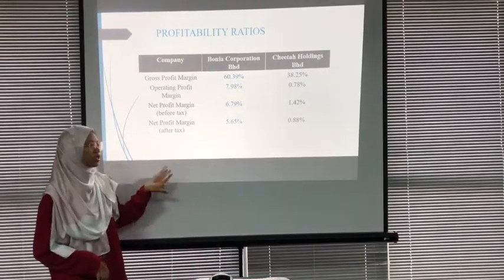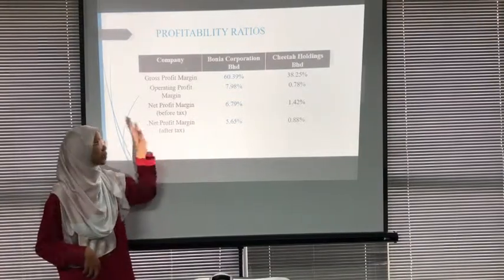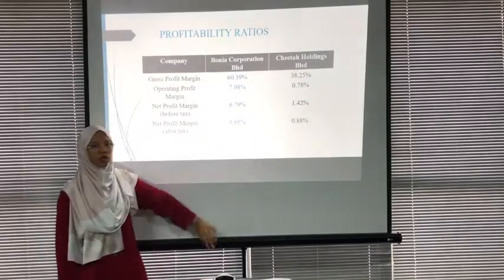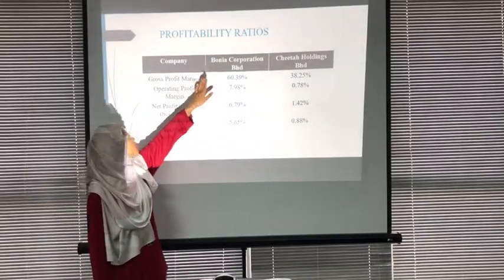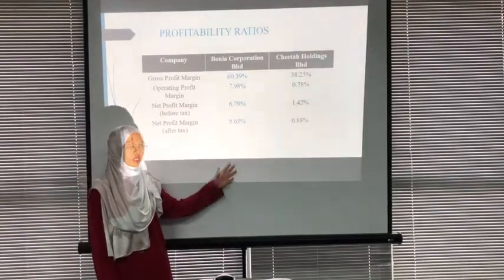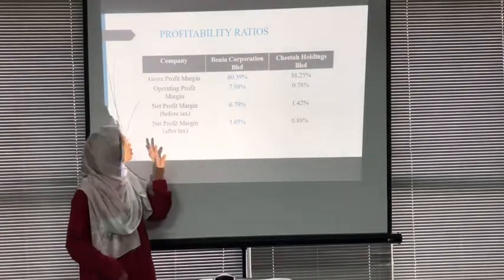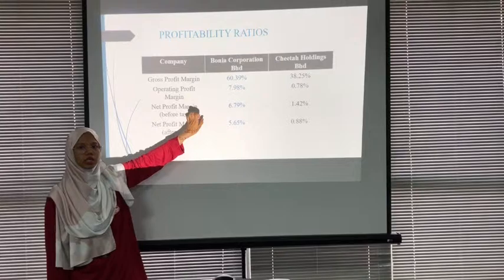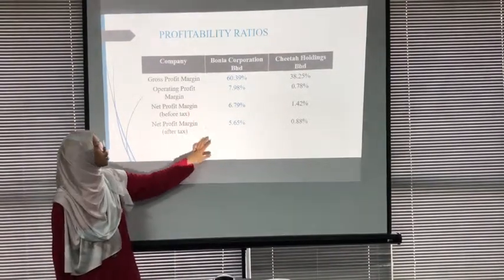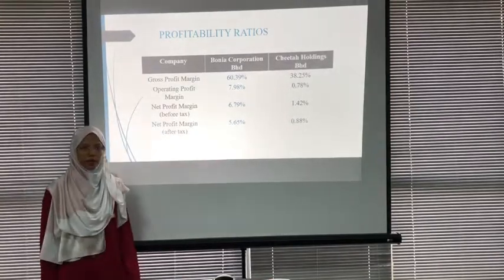Even after tax, Borneo still gains higher profit. In conclusion, the higher the profitability ratio, the better the company performs in generating profit. Borneo Corporation has a higher profitability ratio and performs better than Citta Holdings.